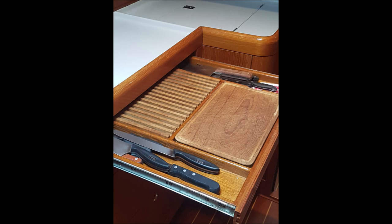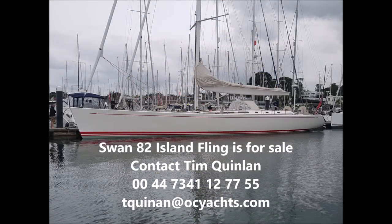There are lots of nice details on the Swan 82, and this shows you the bread cutting board. For more details give me a call — thanks very much for watching the video.